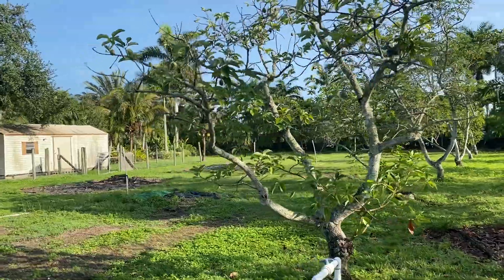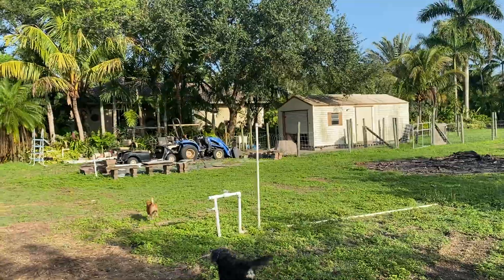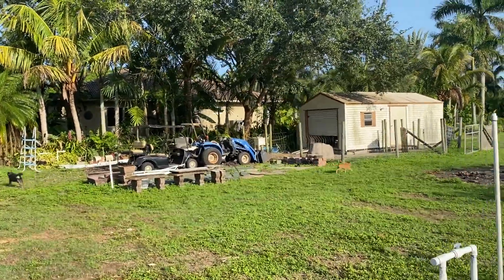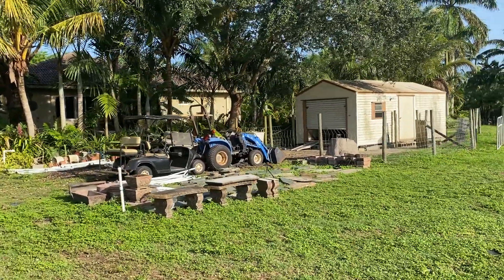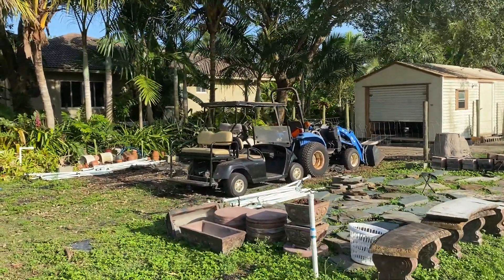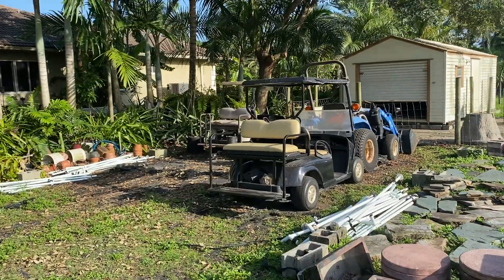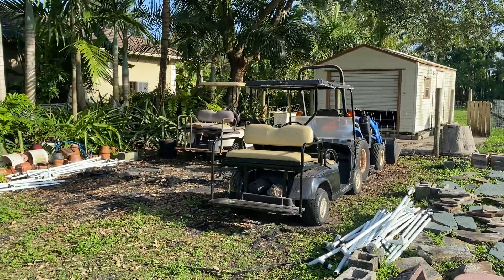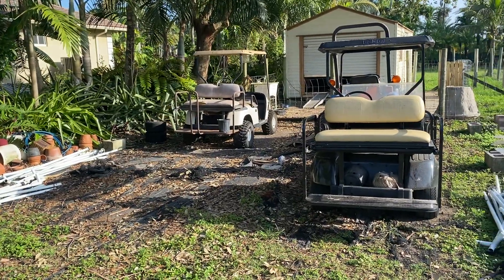We removed the canopy carport area here because of the trees. It had already been set up for about three years, and they only last a certain length of time. As you can see, the aluminum poles are on the ground — the canopy had deteriorated and some of the aluminum poles had also bent, so they weren't usable anymore.